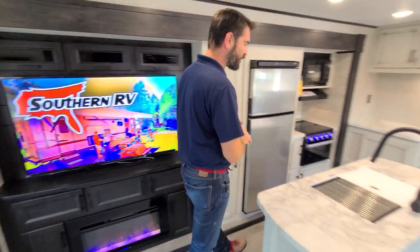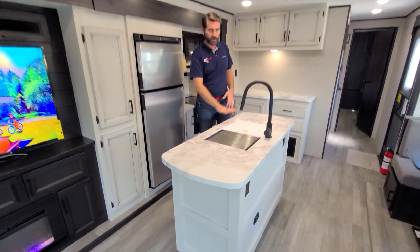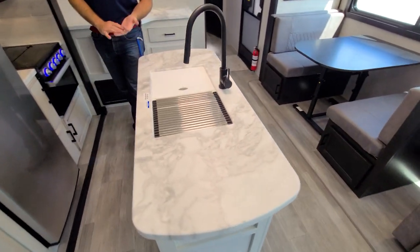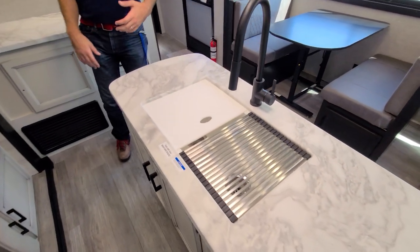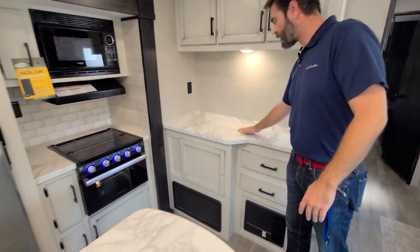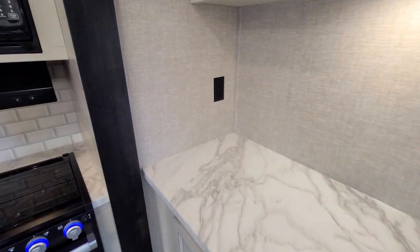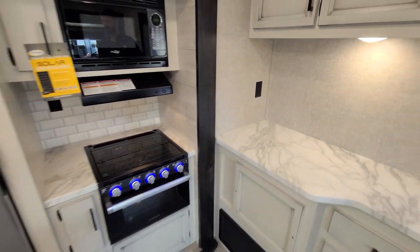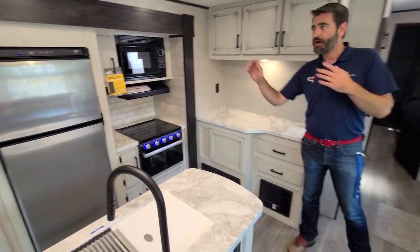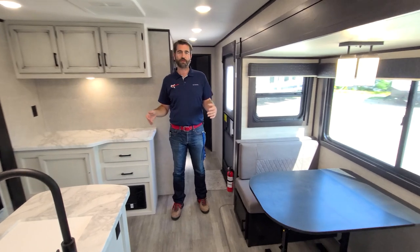Pushing forwards towards the front of the trailer we come into our kitchen. The kitchen has this big island with sink covers in it that's going to extend our counter space, and it also has a nice little hutch at the back. This is going to be great for setting up like a little buffet where you can put your toaster, your coffee maker, things like that. Loads of storage all around it. A Norcold refrigerator built into the slide over there gives us our cold storage.